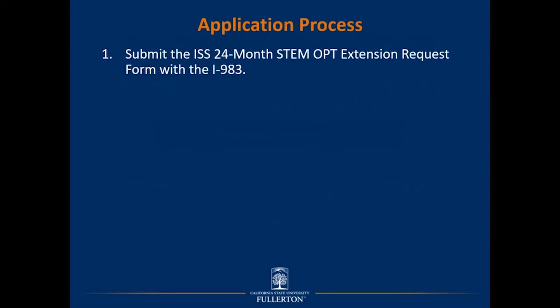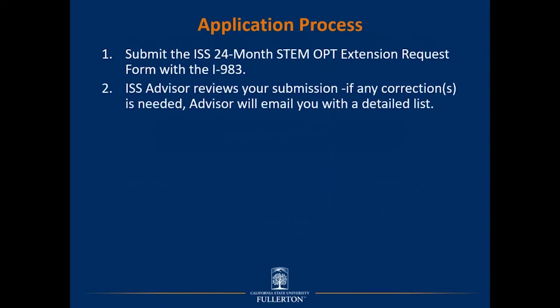The first step is to submit the ISS 24-month STEM OPT extension request form, which requires uploading the Form I-983. An ISS advisor will then review your submissions, and if any corrections are needed, they will email you with a detailed list. Please note the email will come from Formstack, but the body of that email will contain notes entered by an advisor with any corrections needed for you to proceed.